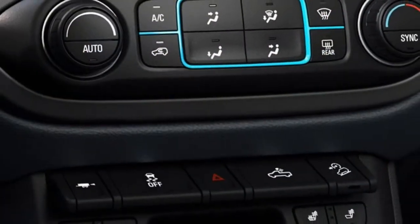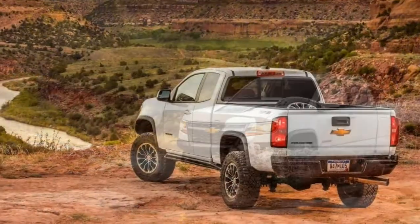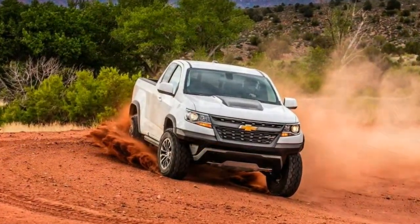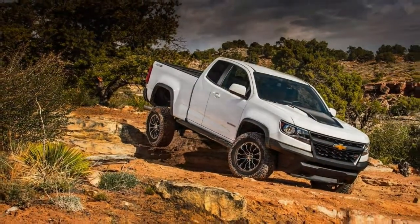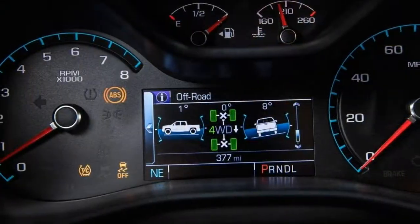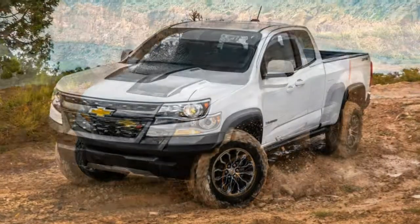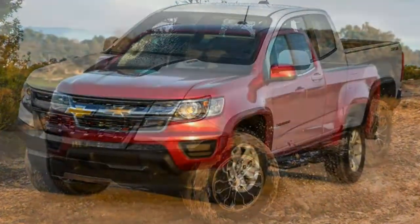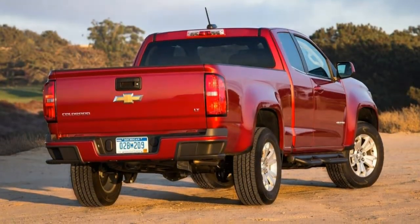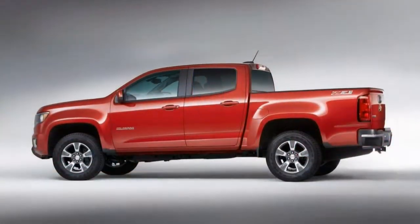The ZR2 model features significant suspension and body changes that give it improved off-road capability. The entry-level base model covers the truck basics without a lot of extras, but it still has a decent amount of equipment. It's offered only as an extended cab, and standard features include a 2.5-liter inline 4-cylinder engine with 200 horsepower and 191 lb-ft of torque, a 6-speed manual transmission, 16-inch steel wheels, air conditioning, vinyl upholstery, a 4-way power driver seat, front bucket seats, a tilt-only adjustable steering wheel, power windows, a rear-view camera, and a 6-speaker sound system with Apple CarPlay and Android Auto.